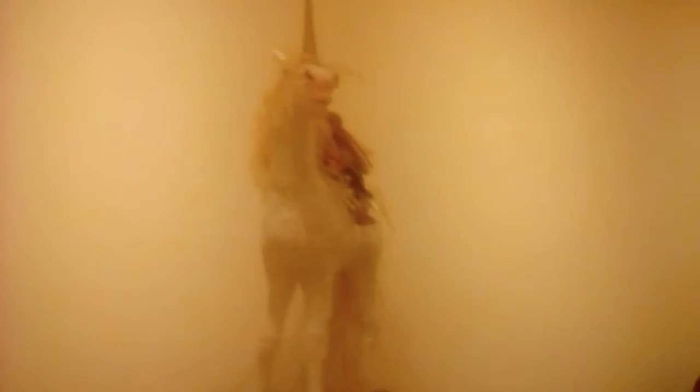And here we have a lovely unicorn with a fairy prince sitting on his back. A lot of the artwork is painted by hand or with stencils.